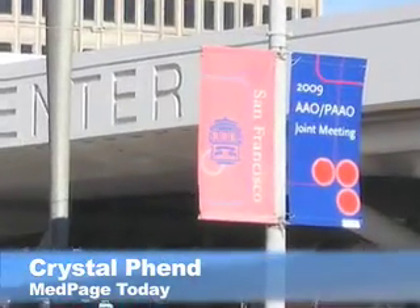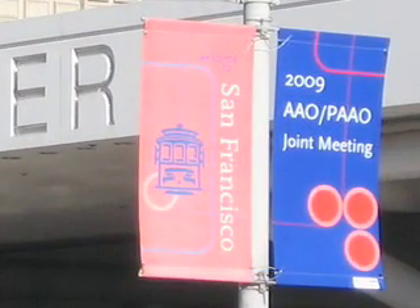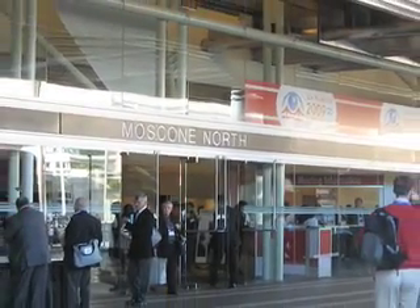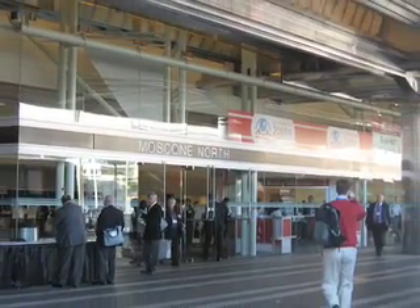This is Crystal Fenn with MedPage Today, here in San Francisco at the American Academy of Ophthalmology meeting, where one of the major topics of interest has been the translation of femtosecond lasers into cataract surgery. Dr. William Culbertson of the Bascom Palmer Eye Institute in Miami discussed the promise of this technology in a press conference here.